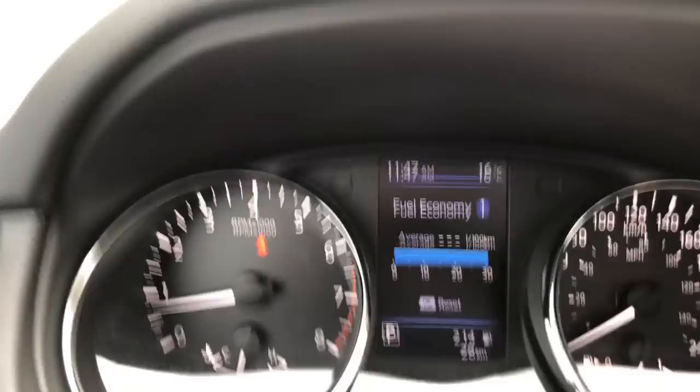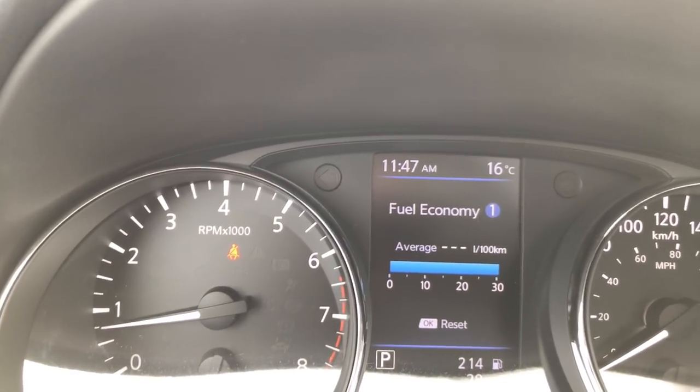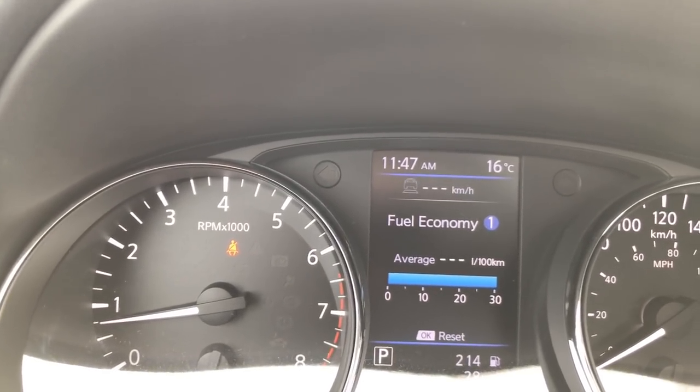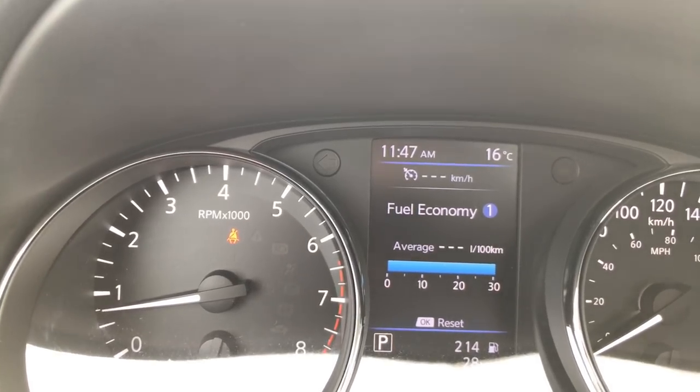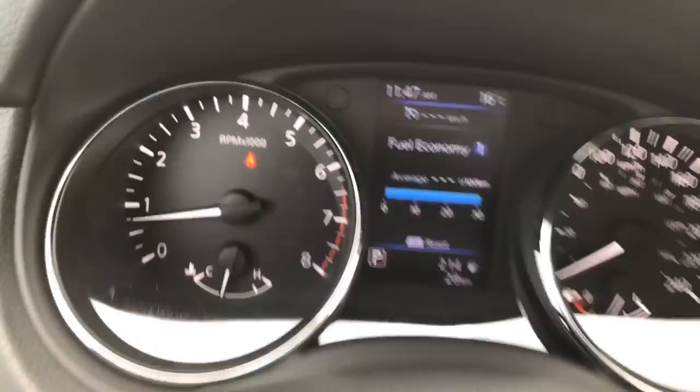If I don't want the intuitive cruise control and prefer to use regular, I can just press and hold that cruise control button and it changes from a car with a line to a regular cruise control dial. There are no more distance settings, so the intuitive cruise control is no longer active.